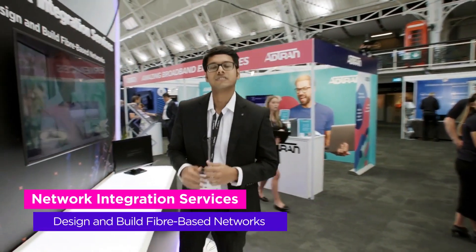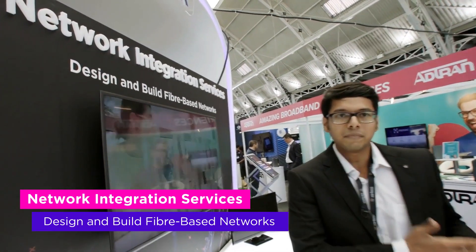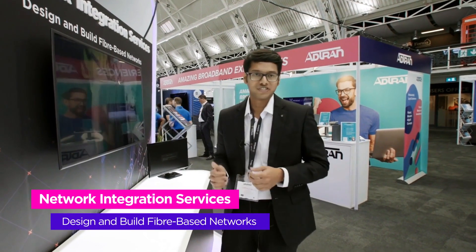Thank you Sam. Here we are talking about our network services business. Today we are presenting our end-to-end FTTS solution where we are covering network design and planning, network deployment, and network management as a complete end-to-end package.